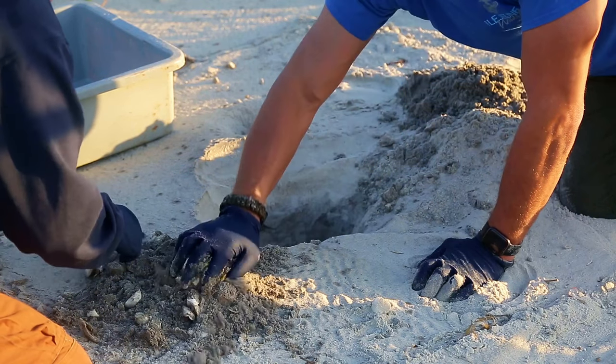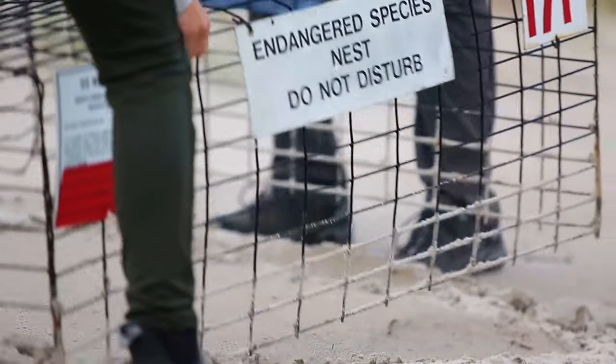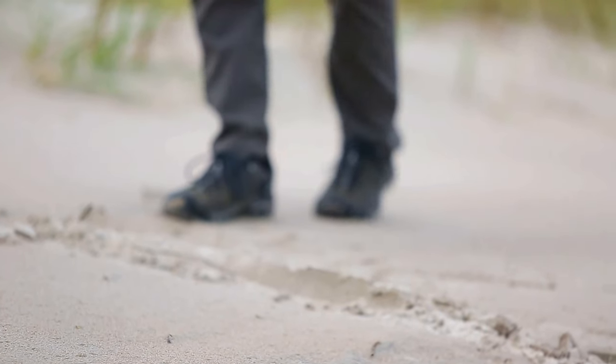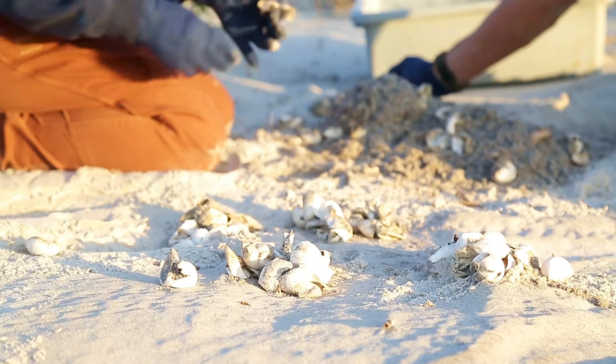Once they get there, we dig a hole to a certain depth, put those eggs back in, and then put a cage over the top to keep predators such as coyotes from digging it up. Then that just sits there and incubates for two months and eventually hatches.